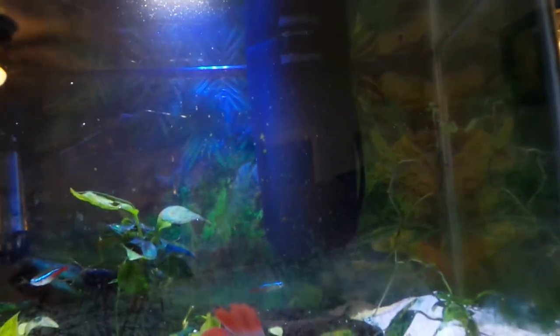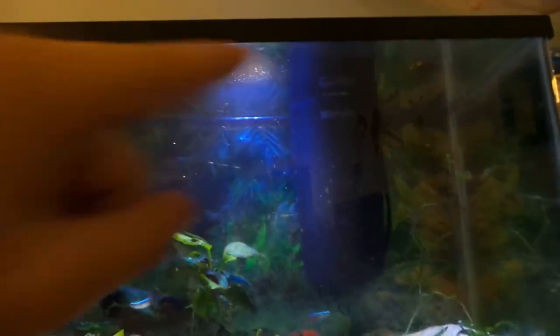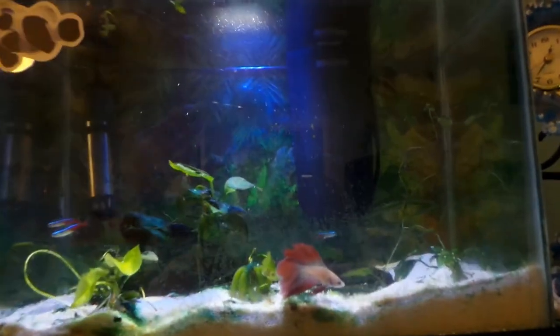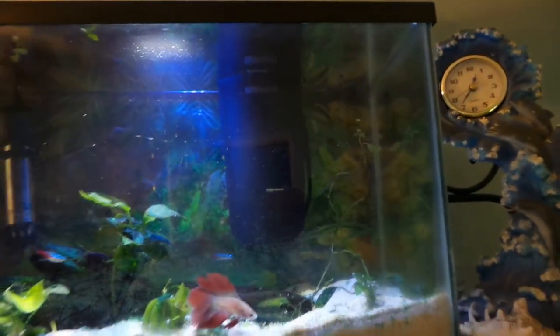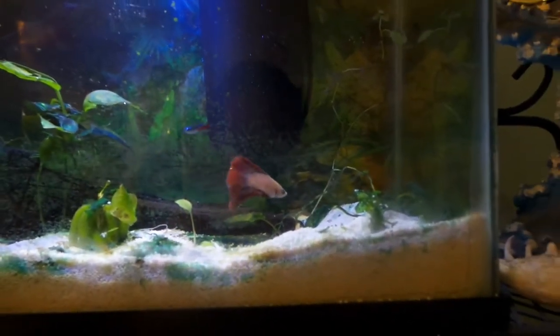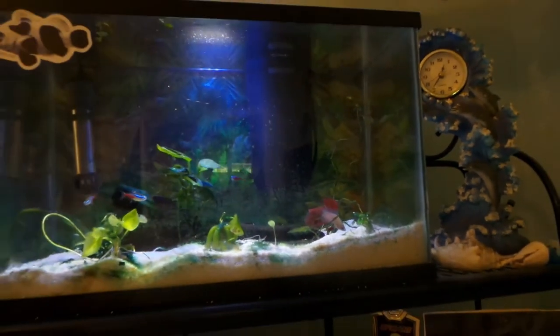Up here at the betta's tank, I took out the regular filter that was in here — for one reason only: the current was actually very strong and the betta couldn't really chill out in the front. He would have to fight the current to get up here. So I took it out; it's a much slower current now. It's still a decent filter for this 5.5-gallon tank, and as you can see the betta is doing a lot more peaceful swimming — they do not like really strong currents at all.